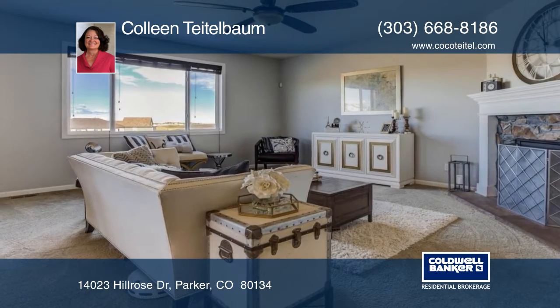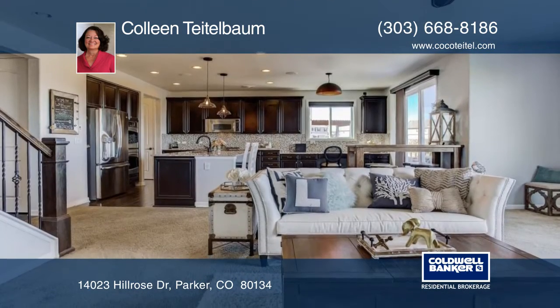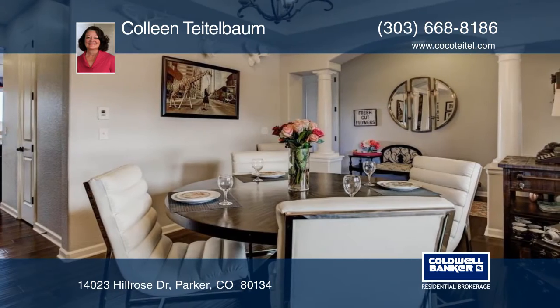This is an absolute gorgeous two-story Richmond home in Meridian Village. This home backs to green space and boasts panoramic mountain views.